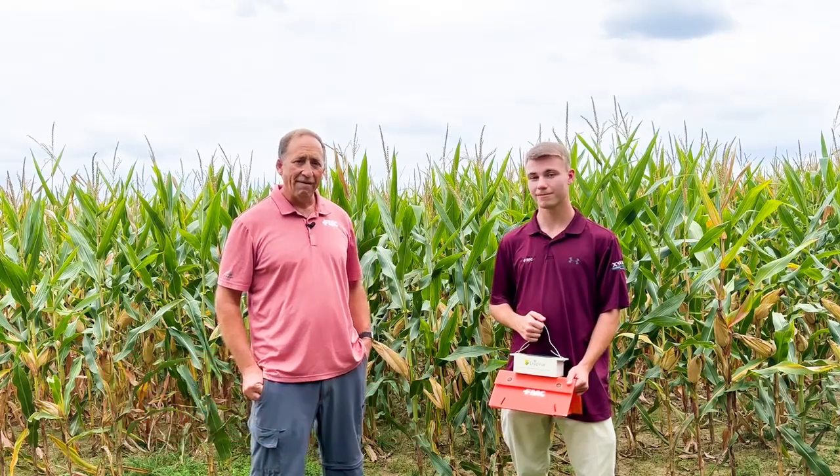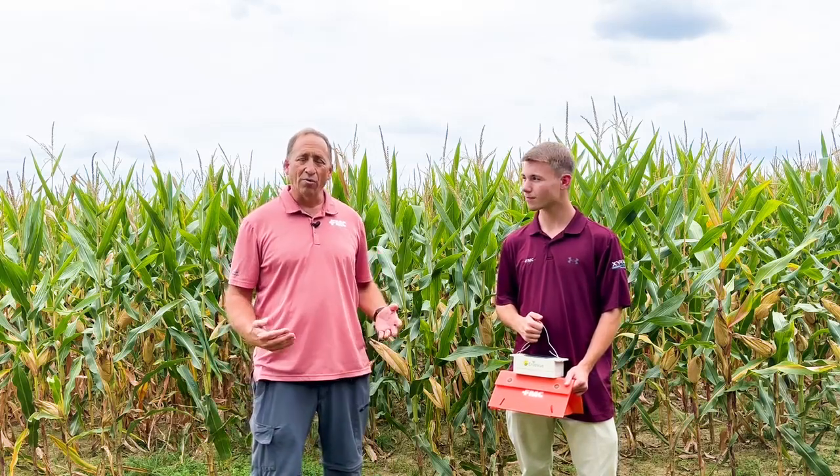My name is Adam Byrne. I'm a technical service manager for FMC covering Michigan, Ohio, and Indiana. I'm here with Owen Bishop, our precision ag field specialist intern that worked in Indiana last summer monitoring our smart traps in row crops, mostly corn. Today we're going to talk to you about corn earworm monitoring and control, specifically with regards to corn.